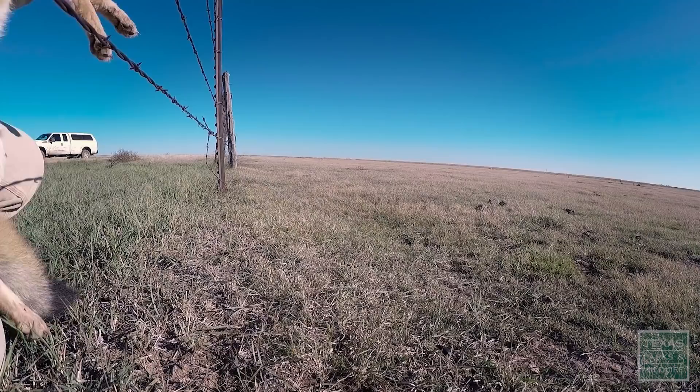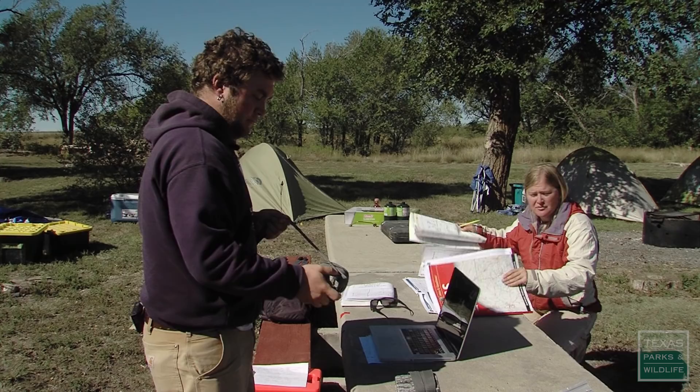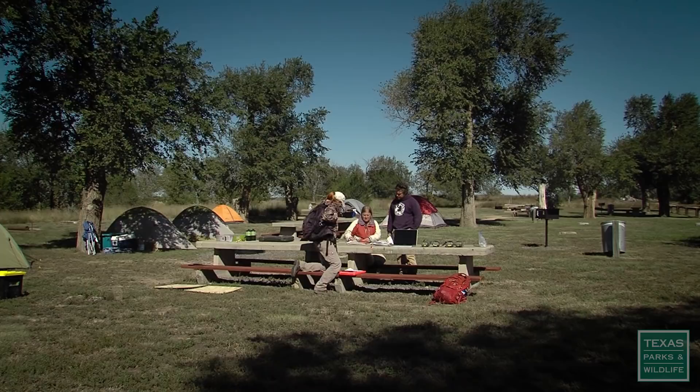We are Operation Foxfinder. My name's Donnie Schwalm, research associate at the Department of Fisheries and Wildlife at Oregon State University. We're looking for swift foxes. We're working with Texas Parks and Wildlife to survey for swift foxes in a nine-county area in the Texas Panhandle that falls within the historic distribution of this species.